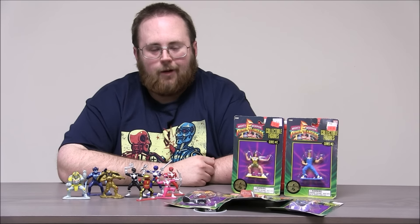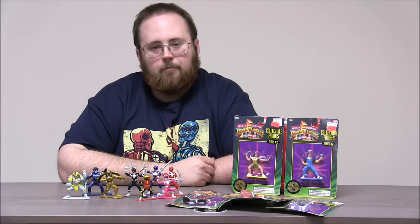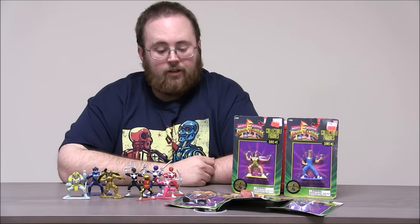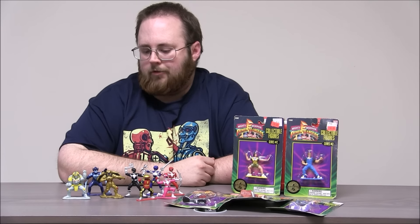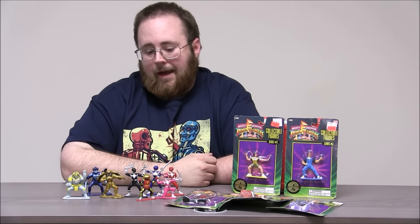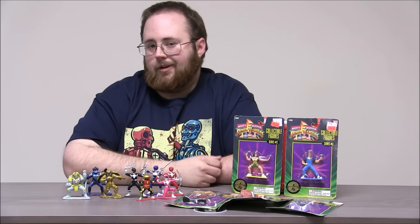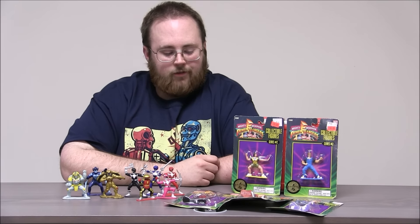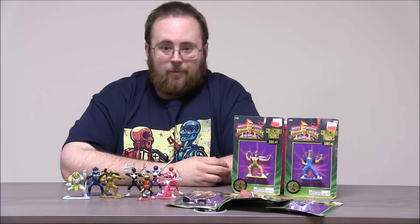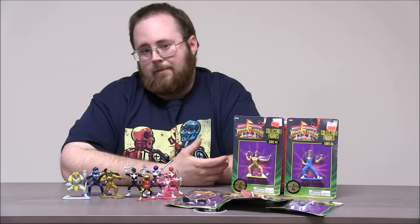Welcome to another super exciting outrageous toy review. Today we're taking a look at some Mighty Morphin Power Rangers PVC figures. These are vintage toys from the original run of Mighty Morphin Power Rangers. I have a collection of figures out of the package that I've had for a long time, and I recently picked up a bunch still on their cards to share with you guys, since a lot of you were into Power Rangers.